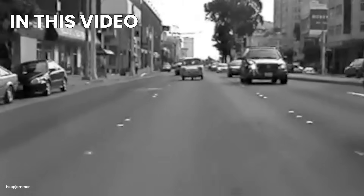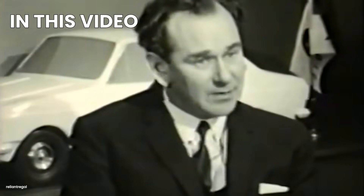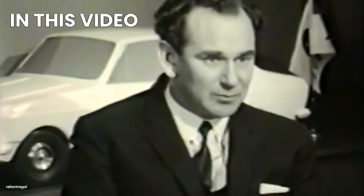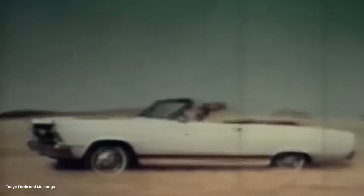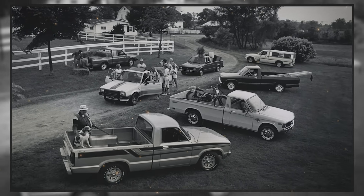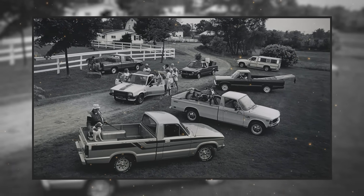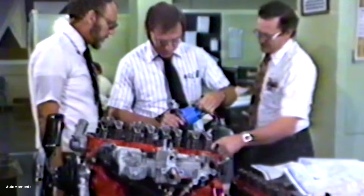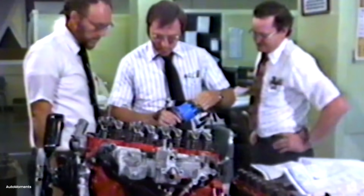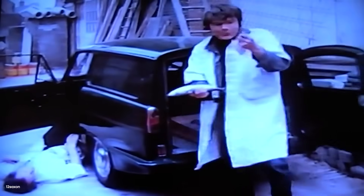Picture this. It's 1947. America's farms are desperate for equipment. Dealers are selling full-size pickups for $1,500 when you can even find one. Then a radio manufacturer releases a pickup truck smaller than a modern golf cart, powered by an engine from a Navy generator. It costs $949. Farm equipment dealers laughed. They stopped laughing when it outsold their tractors.